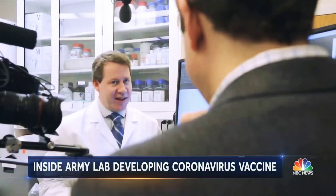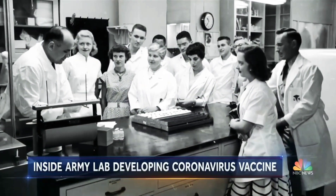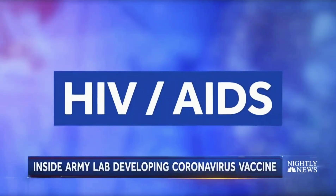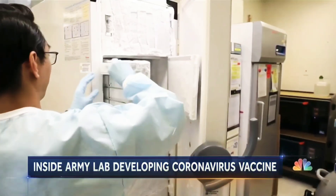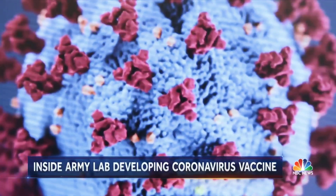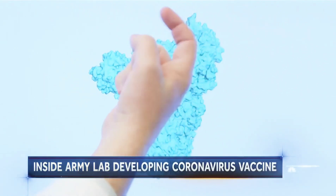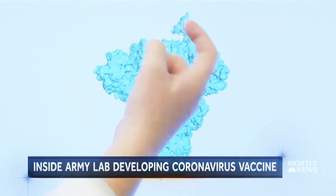Dr. Gordon Joyce is the chief of structural biology here. For decades, the Walter Reed Army Institute of Research has studied infectious diseases, including HIV-AIDS, Ebola, and MERS. Scientists now say part of the reason this coronavirus is so deadly is that those sharp objects sticking out of this microscopic protein essentially stab patients' lungs. This is like a hook and that's what it uses to bind to the lung cell.